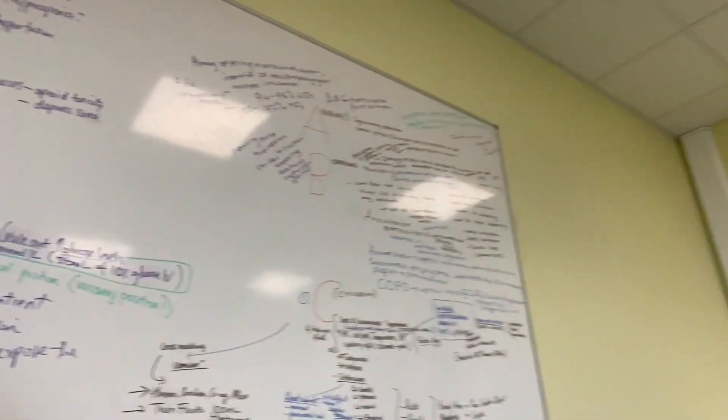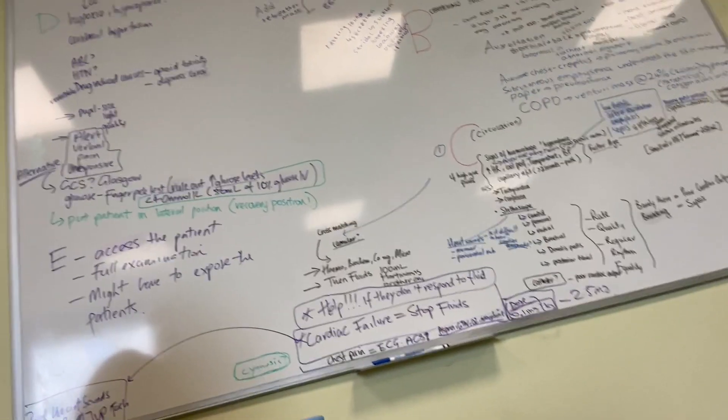Me and my friend practiced and I literally made so many notes on this whiteboard over here. Now I'm just waiting to go to clinical skills, and then we're done for today.